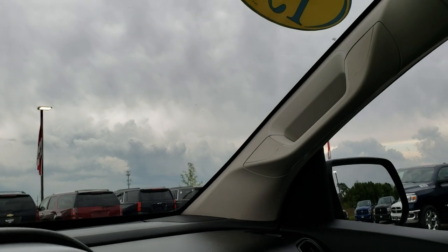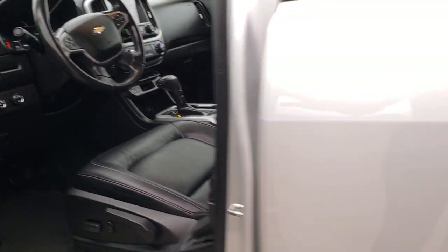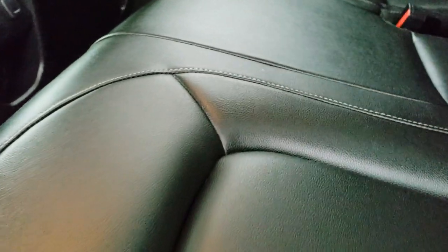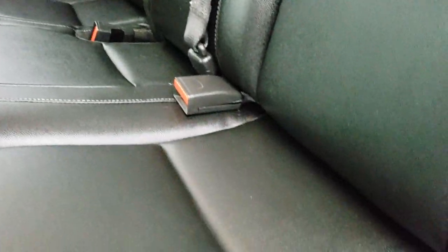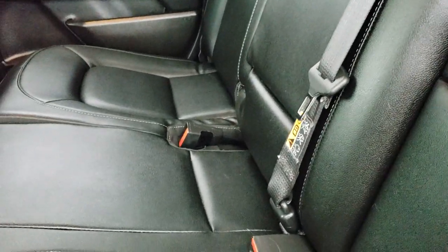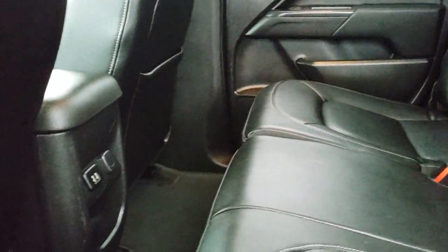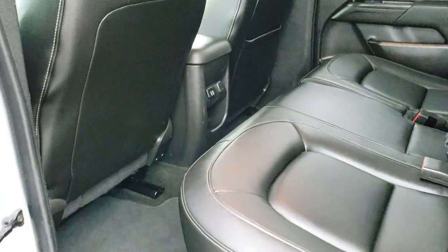Let's take a quick look at the back seats. Very clean up front, and much of the same in back. No rips or tears on these back seats. It does come with the latch child safety system for car seats, located down there. These seats do fold up — you do need two hands to do it — but very clean back here. Factory floor mats and carpeting are very clean, and you do get two USB plugs back here as well.